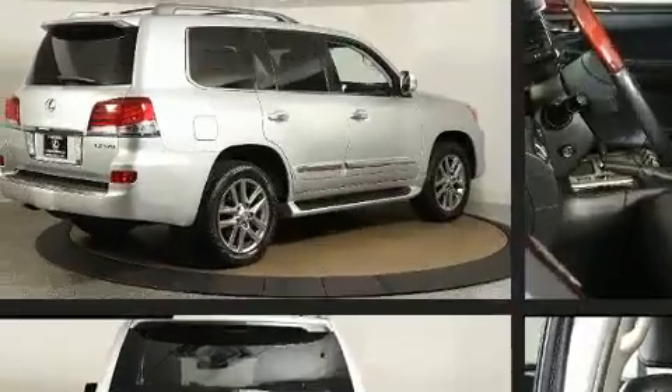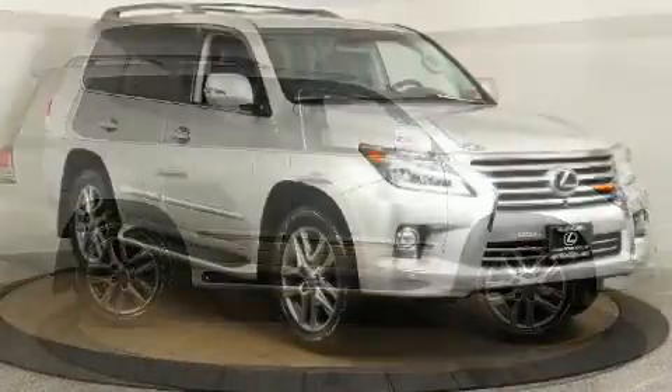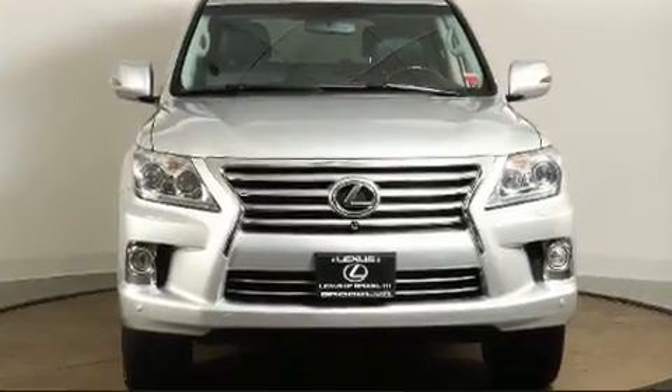All of the premium features expected of a Lexus are offered, including automatic dimming door mirrors, heated seats, front and rear air conditioning, illuminated running boards, a power rear cargo door, skid plates, and leather upholstery.